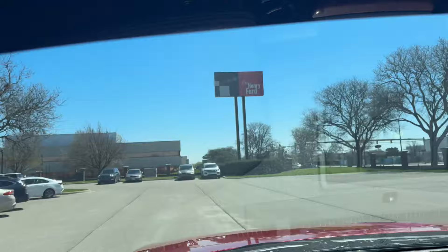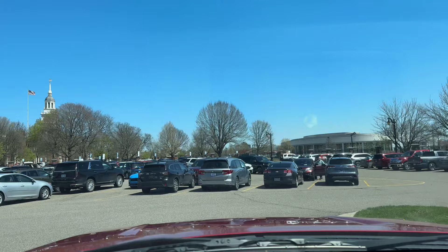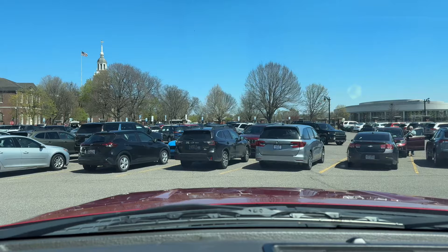If you are in the Dearborn area and you want to experience the Henry Ford Museum, I recommend it, I really do. Like I said, I do come quite a bit. I am a local to the area. I appreciate it — thanks for tagging along and checking out the Henry Ford Museum with me.